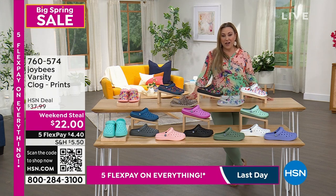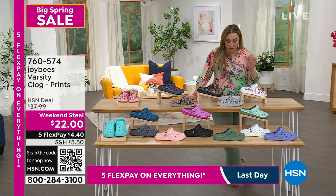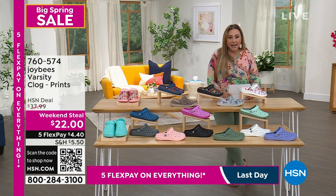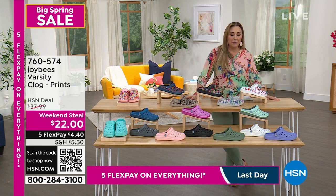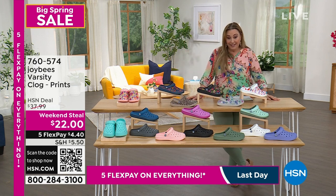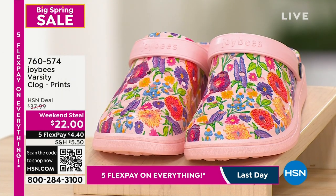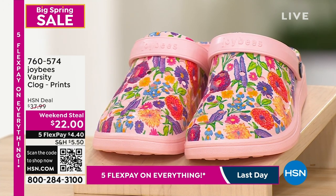It's the big spring sale, final day of having five flex pay on everything. This is a variety show so we're getting into our next item, which is called Joy Bees. Joy Bees has this really fun, incredibly versatile, incredibly comfortable clog that comes in every color imaginable. And here's the big deal — $22 is the price today, just $22.